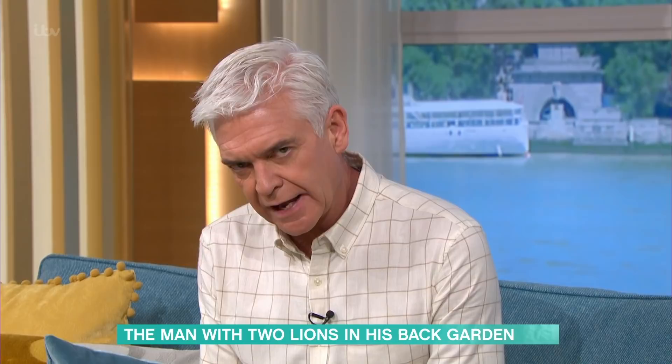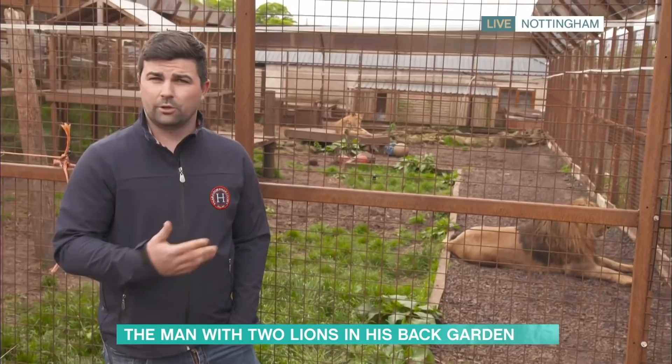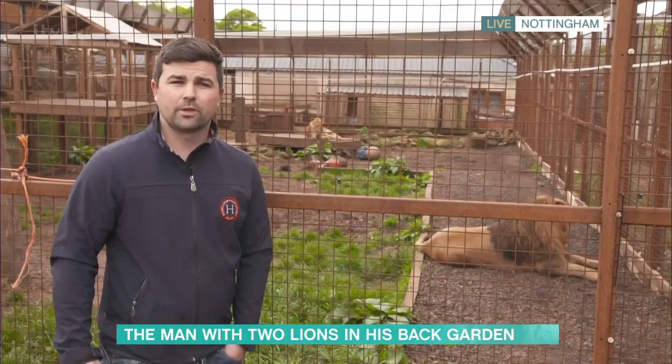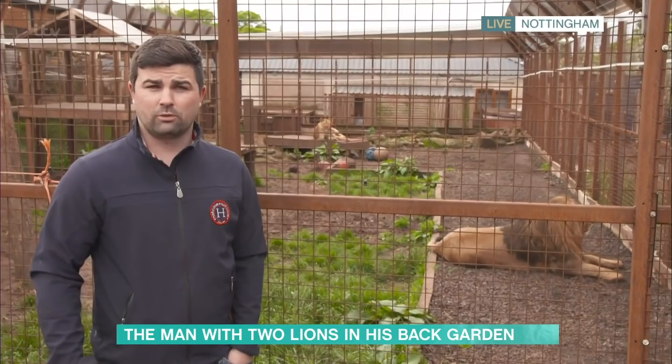So how does a pro show jumper end up with lions in his garden? A while ago I was working away in a stable and they had some big cats, so I grew experience and learned how to look after them. Then I ended up rescuing two squirrel monkeys from a lady who was terminally ill. From there I got a puma — somebody had acquired it illegally and tried to keep it as a pet — and somebody approached me to rescue him. Then the lions came.